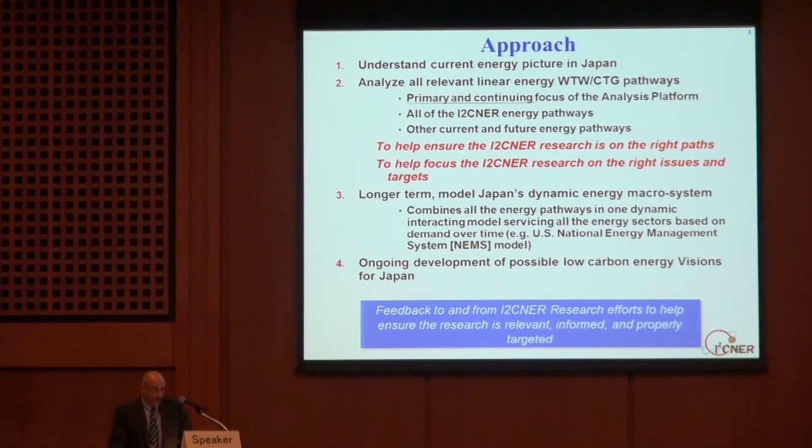Longer term, we'd like to develop what's called a dynamic energy macrosystem model for Japan. It would combine all the energy pathways in one dynamic interacting model, servicing all energy sectors based on demand over time. An example of that is the U.S. National Energy Management System, better known as NEMS. Through all of these tasks, we'll be trying to develop a possible low-carbon energy vision or visions for Japan's future.